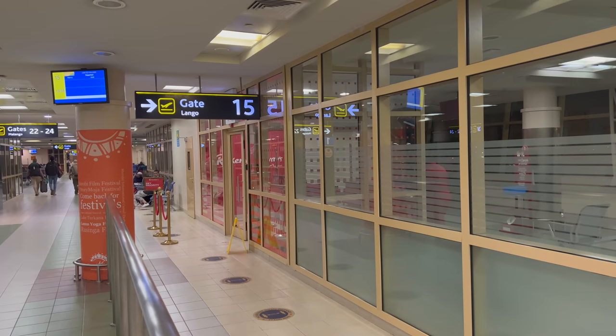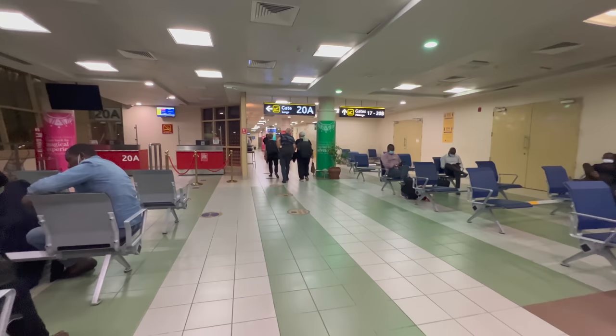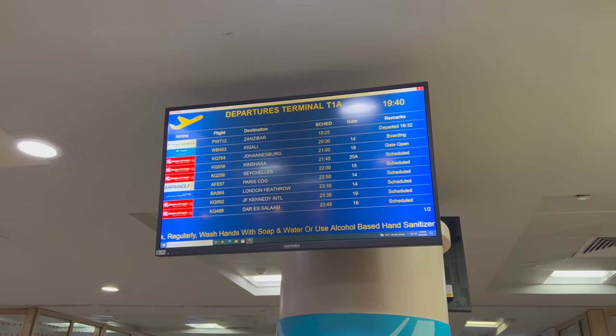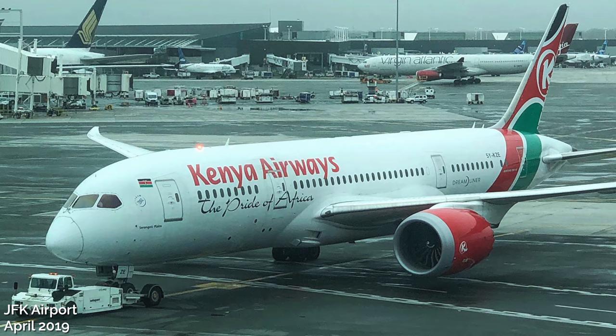We arrived three hours early, which was good because check-in took a long time — but more about that in the lounge. Kenya Airways' flagship route is their Dreamliner service from here in Nairobi up to JFK in New York City. Want to do that one, Suzanne? Non-stop to the U.S. from Kenya?